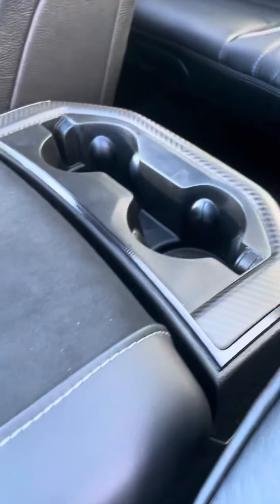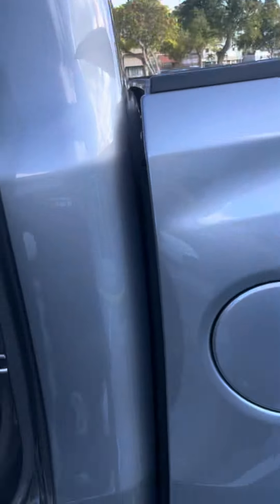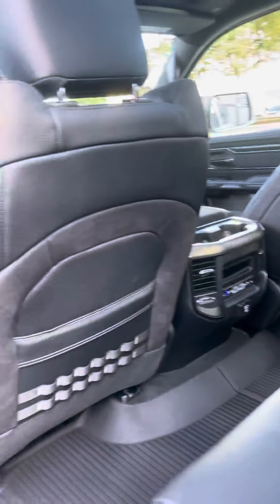Wire and Gamusa throughout. More Gamusa and more carbon fiber. Great screen. More Gamusa and more cover.